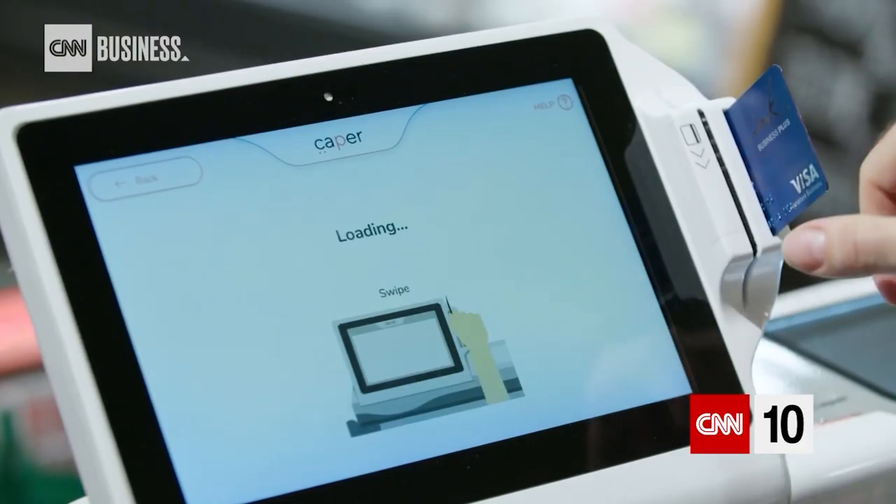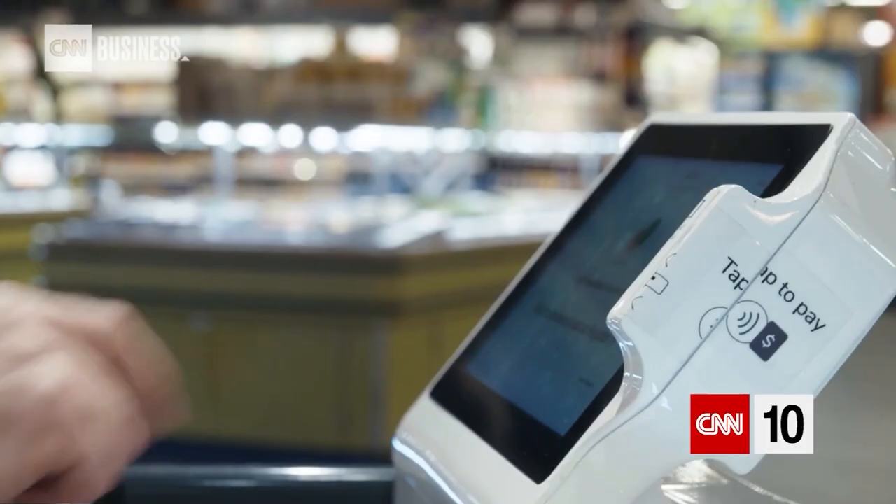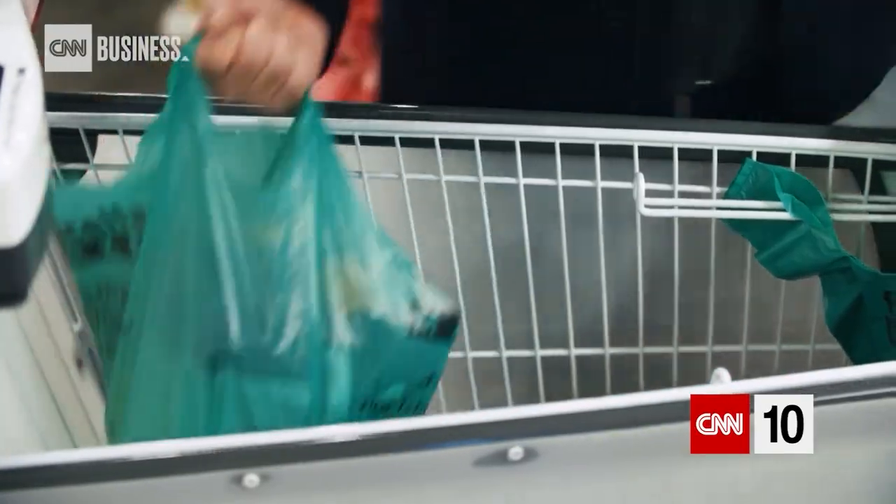There's a lot of different tech solutions that will take somebody away from a brick and mortar location. So what we're building is a technology that makes the experience and the convenience that you see online back offline.